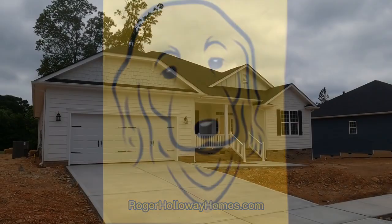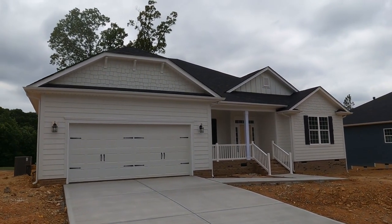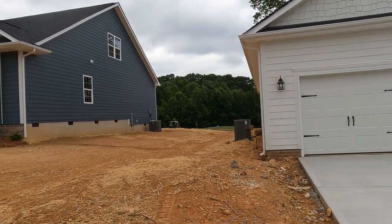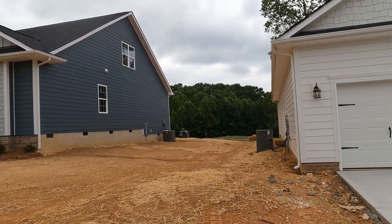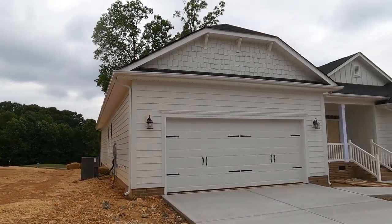Go to RogerHallowayHomes.com. I want to talk about this ranch home for sale at the Villages at Redbridge in Locust, east of Charlotte. As I was preparing to shoot this wide expanse between the houses, there's somebody getting ready to tee off right there — we're right in the middle of a golf course.